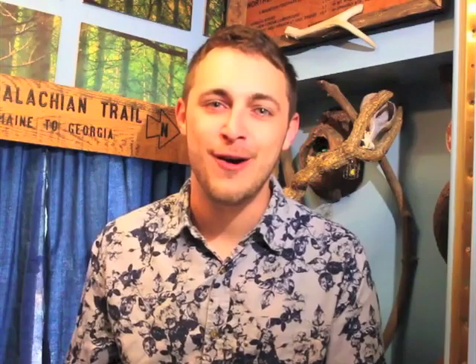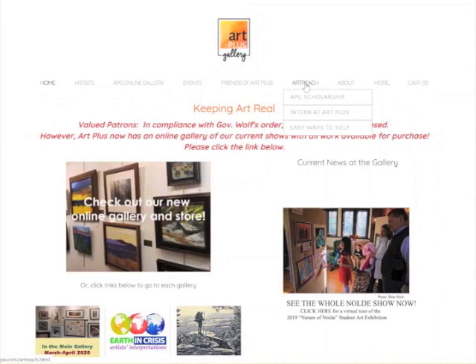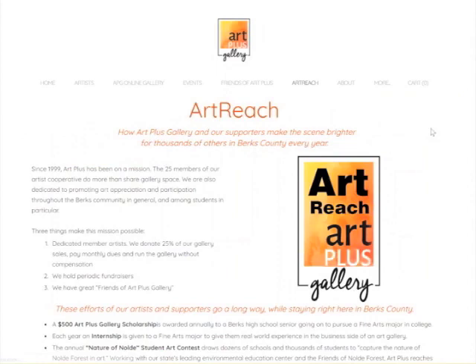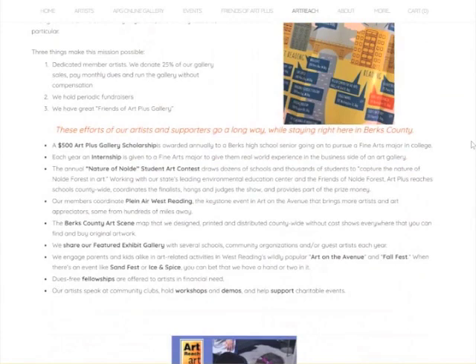We're back at the main gallery. In addition to selling art and helping our artists, we help the community as a whole by being a nonprofit 501(c)(3) organization. We call this our ArtReach program — through scholarships and other programs. I'd like to have Russ Slocum, my co-director for the gallery, tell you a little bit about our ArtReach program.